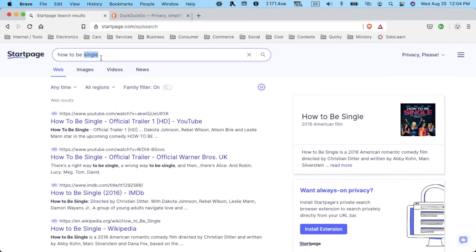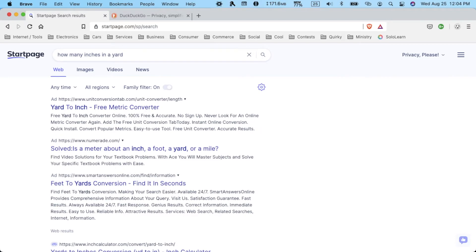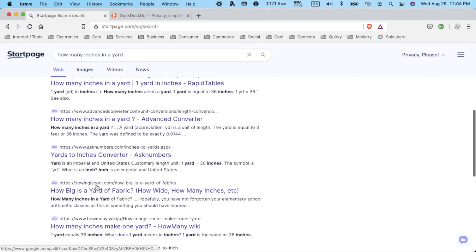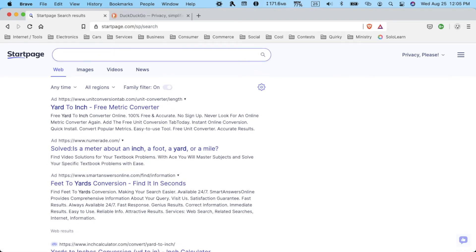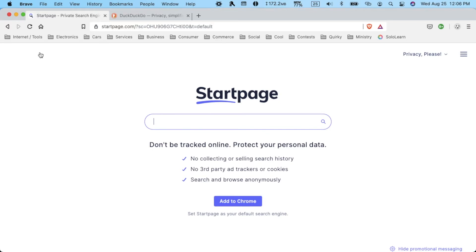Let's try another question: how many inches in a yard? And there's not an instant answer, which is kind of surprising and disappointing. There are just a few ads at the top and some search results. Now for the third search, let's search for a calculator. There are a few ads, but then they do give you a calculator. Overall though, I was disappointed that there weren't more pictures or graphics, and I was disappointed with not getting an answer to how many inches in a yard — that's a pretty basic question.